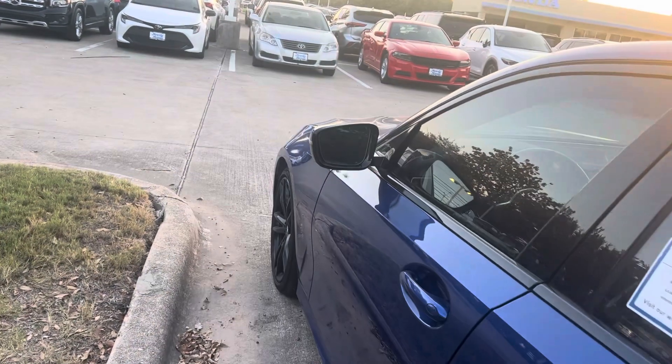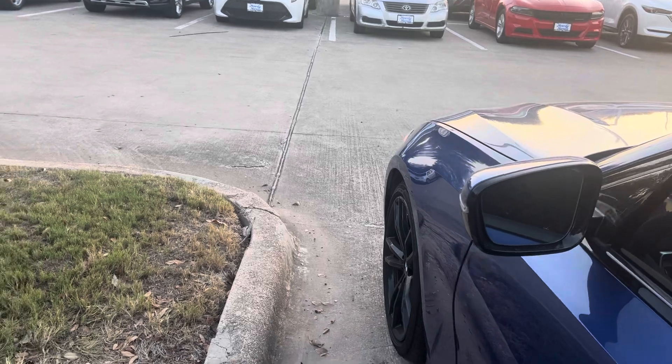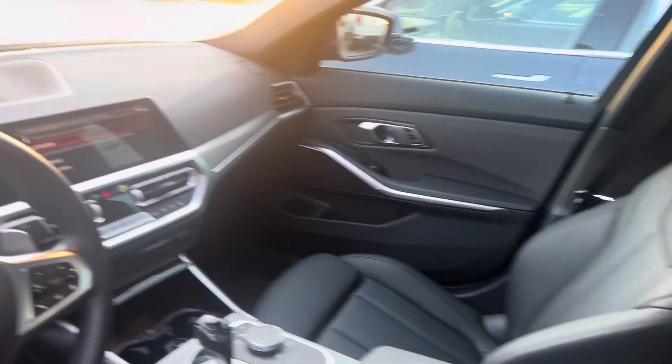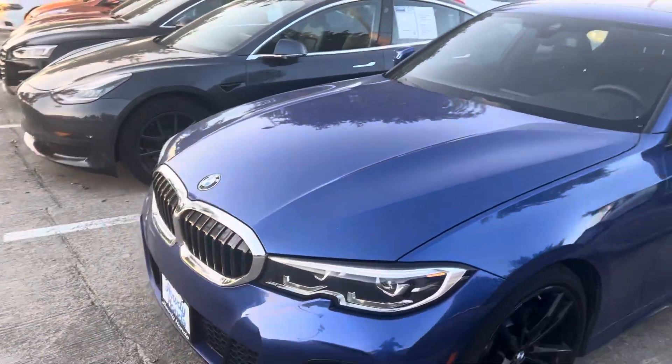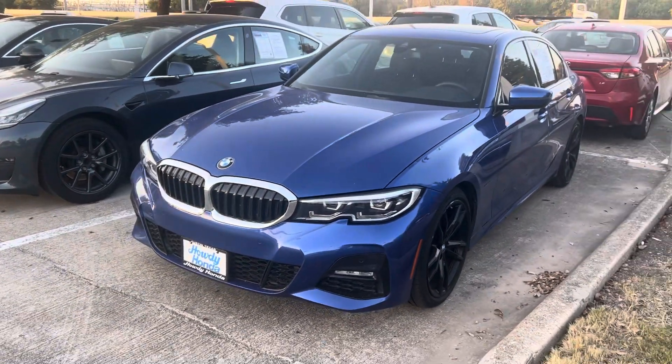Got leather interior, super clean. Push button start, heated seats, and a bunch of the BMW safety features like your pre-collision sensors, brake assist — you name it. Come on down, see Thomas at Howdy Honda.